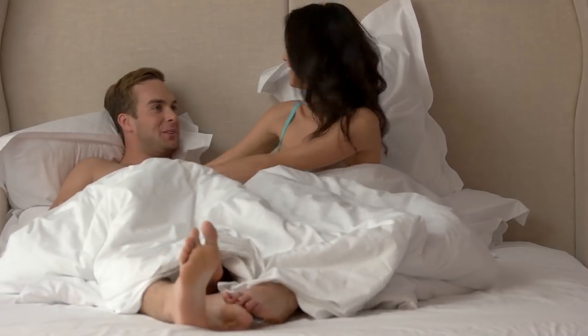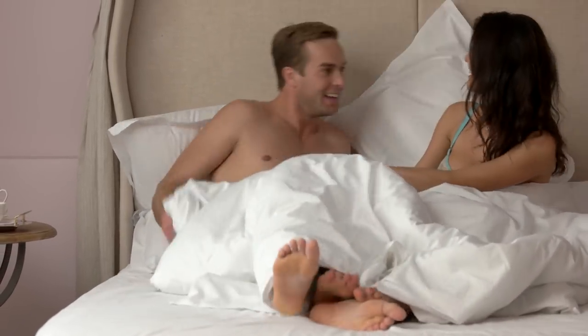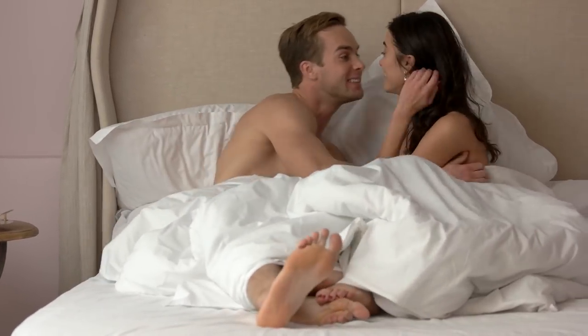Every girl likes a different degree of sensation — some like it hard, some soft, some fast, some slow. Here's a cheat code: get her to masturbate in front of you. Tell her it'll turn you on. Then watch how she does it — how much pressure she applies, how fast, whether it's a clockwise or counterclockwise motion. Pay attention and just copy it. Bingo — you have a cheat code for how to get her off using her clitoris.